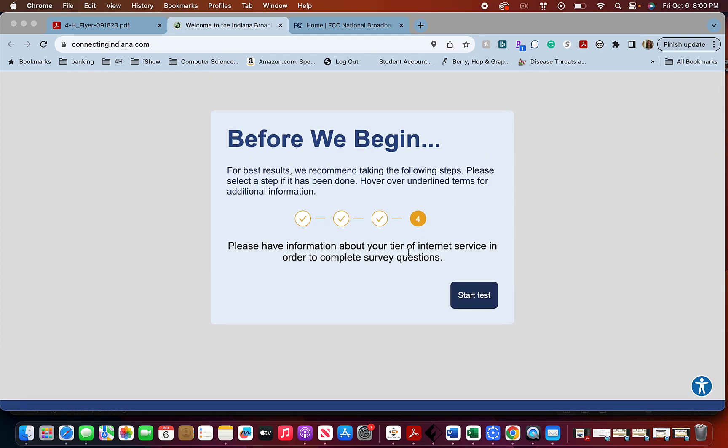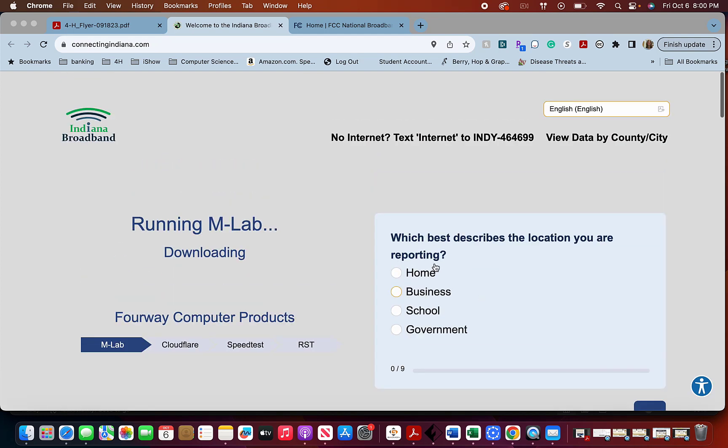Before we begin, it's going to eventually ask you on the next few pages what tier of internet service you have. I'm going to go ahead and start my test. It's asking what tier of internet service you have, basically to record and track that information.